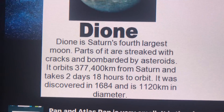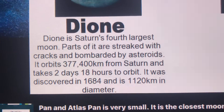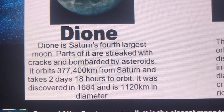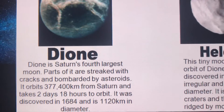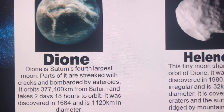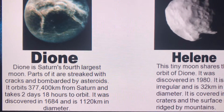Dione orbits almost 380,000 kilometers away from Saturn and takes almost 3 days to go around Saturn. That means the distance between our moon and Earth is actually larger than the distance between Dione and Saturn.